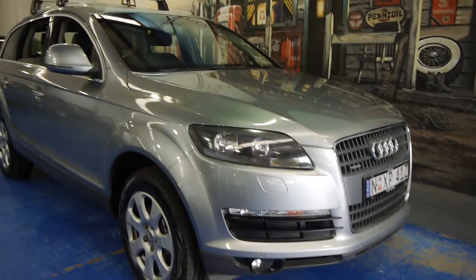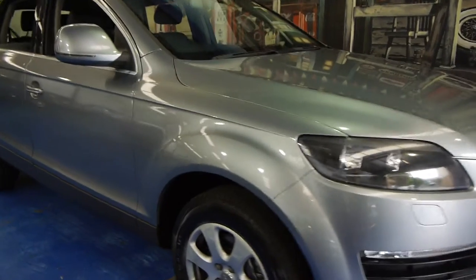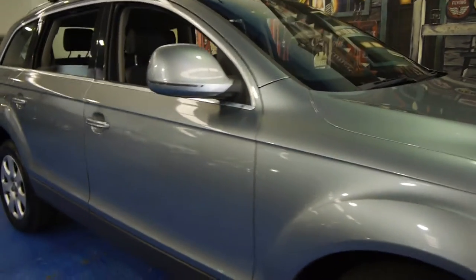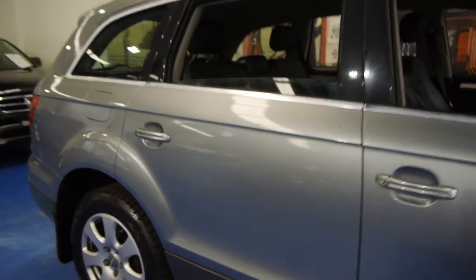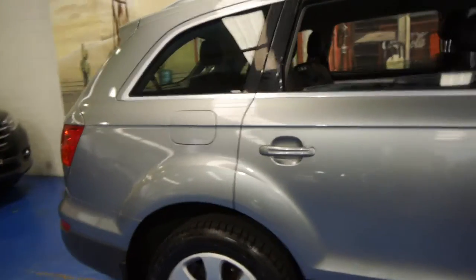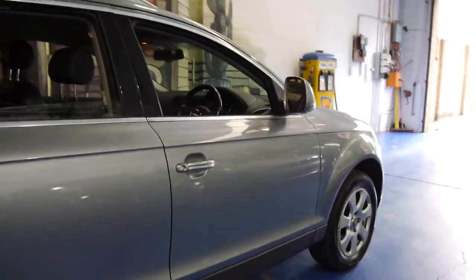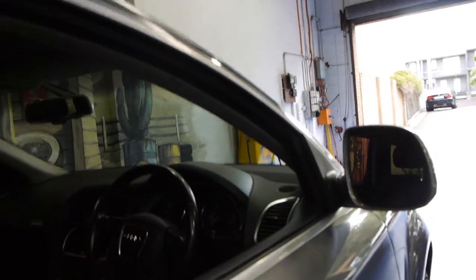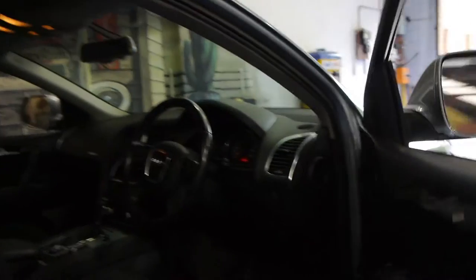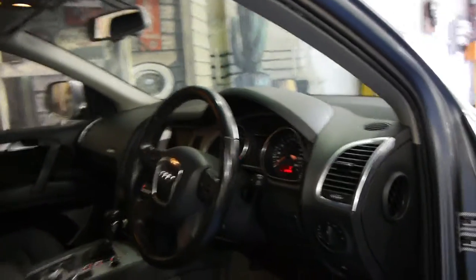Hi and welcome to the Old Timer Centre. My name is Philip Tarrant and today we have for you an Audi Q7. It's got the 3.6 litre petrol engine, it's silver in colour with black leather interior and has done just 66,000 kilometres from new. It's got a perfect Audi service history which we're going to show you in a moment, and the next service isn't due until 72,700 kilometres.